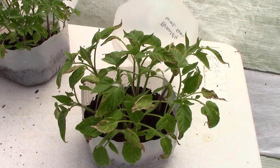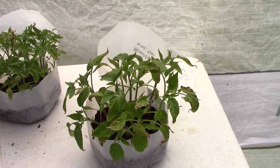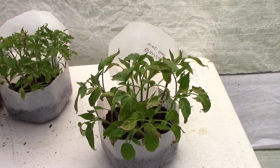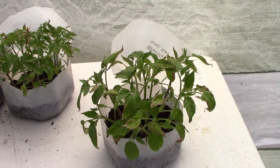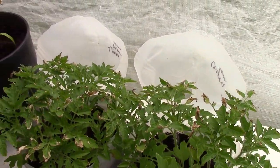Let me show you what they look like with the jugs opened up — how big they are. There is the brandywine. They've gotten a little bit bigger since I've opened them up. I opened them up on the day that we put up the greenhouse, or the day after. And here is the cherry tomato.